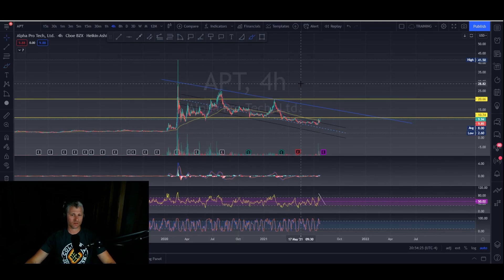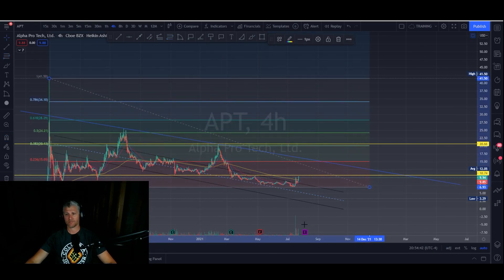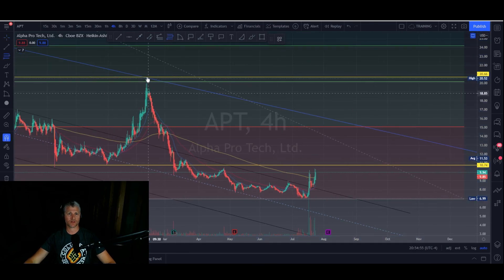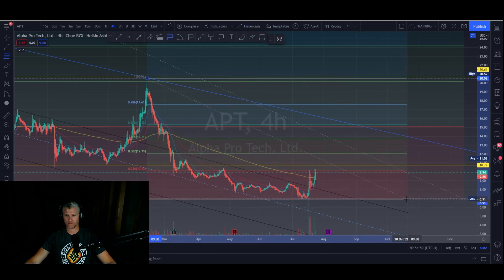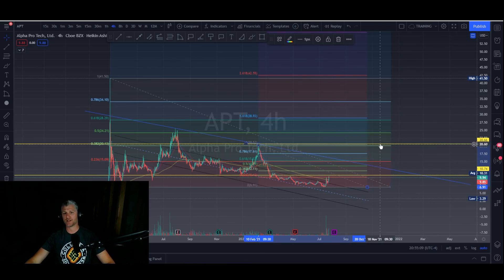Looking at some major levels: we need to get to $15 — that's our major level there. For smaller levels just go to the next swing. We're at that level right now — look at that, perfect. Get through that and we're on to the next one at $12. That's APT. A couple of ways you can chart things — hope everyone learned something tonight. Let's close the session with questions.